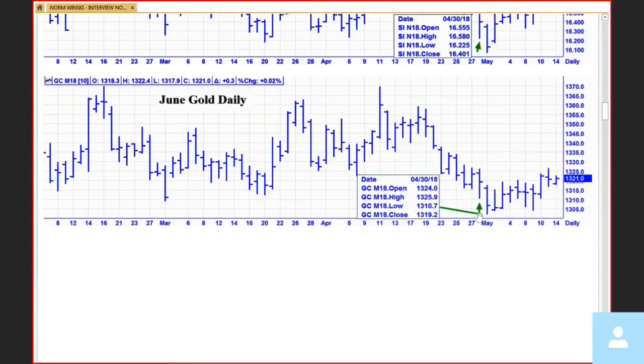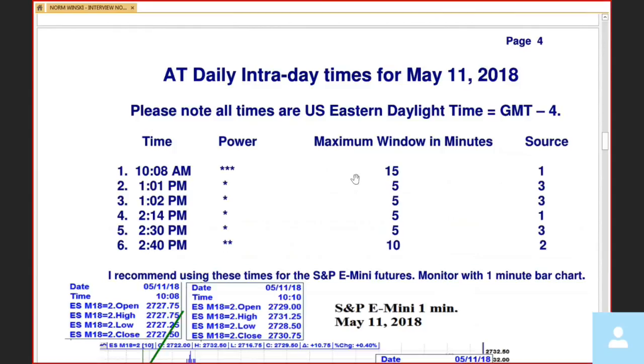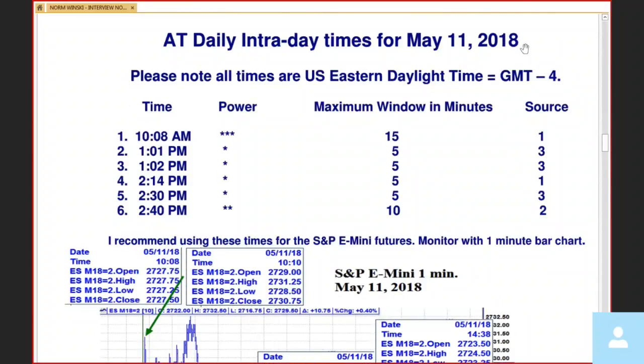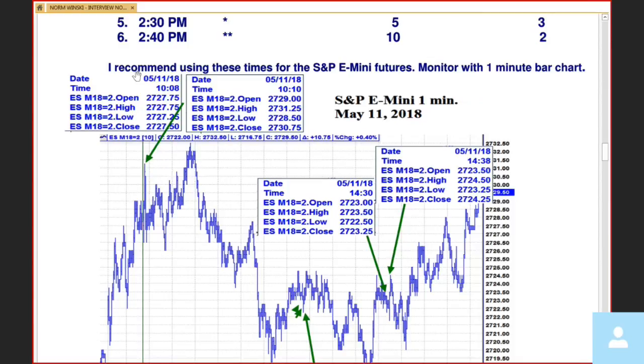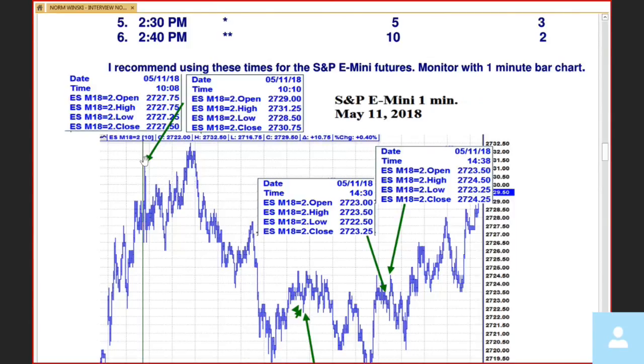Here's your gold — pretty much the same thing right there. And now here's what you've been waiting for, Larry. Here's our six times. If you didn't see this on Friday, you might want to write these times down. You've got 10:08, 1:01, 1:02, 2:14, 2:30, and 2:40 — all U.S. Eastern time. Here's the first one where the green arrow is. My time was 10:08 and that's the exact high. I didn't even know the Dow made its high at 10:10 until you just showed the chart. I have to count this for trading purposes as a miss because it moved four handles in two minutes — if you're using a two-handle stop loss, you probably would have got stopped out.